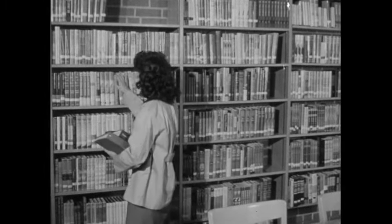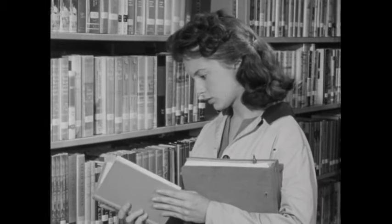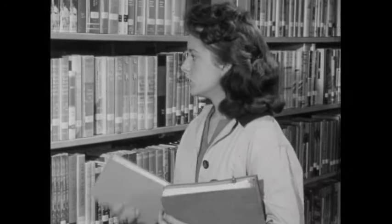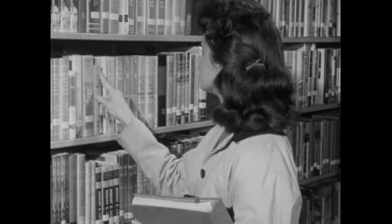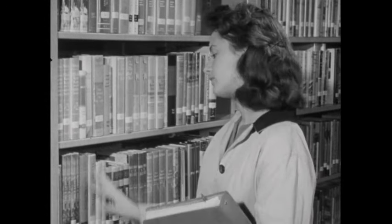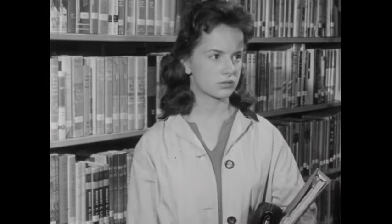Would this one help her? No, it didn't help a bit. Maybe one of the others. No. The library was just too confusing. So Betty gave up and decided to take her troubles to her older cousin John.